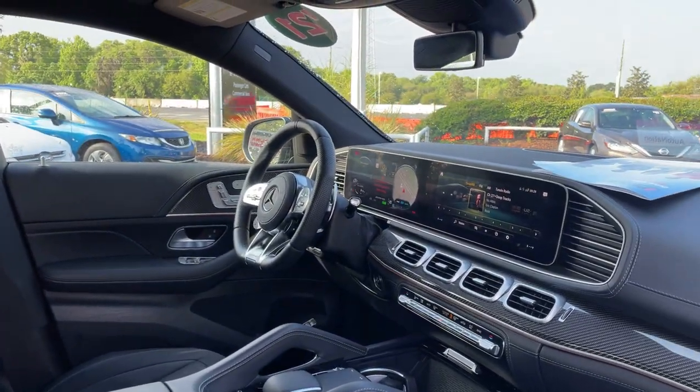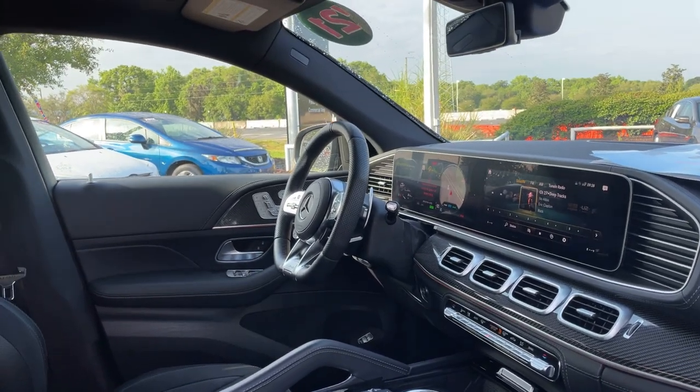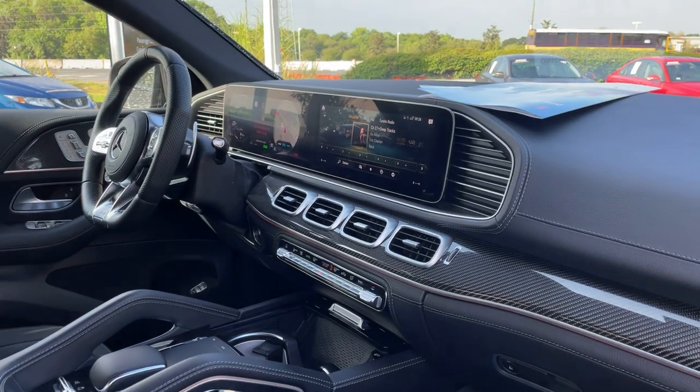Dual power seats, memory seating on both sides, power windows, locks and mirrors, leather wrapped sports steering wheel, paddle shifters, Bluetooth through your cell phone, electronic climate control, satellite radio, navigation.